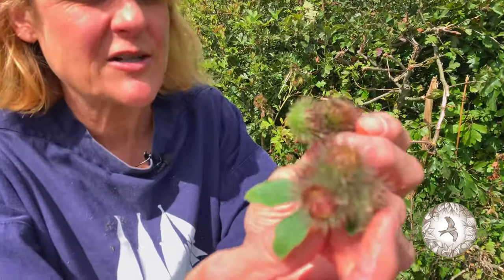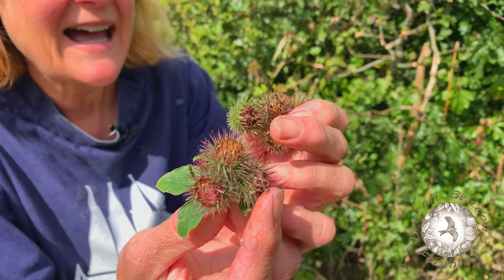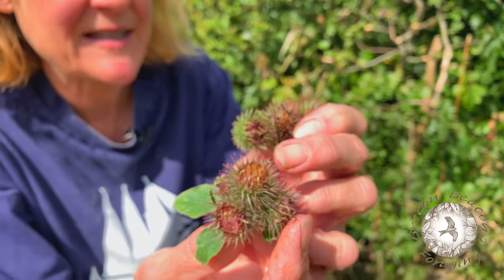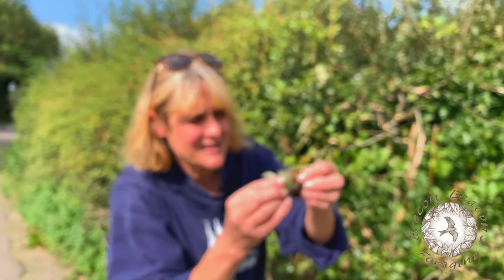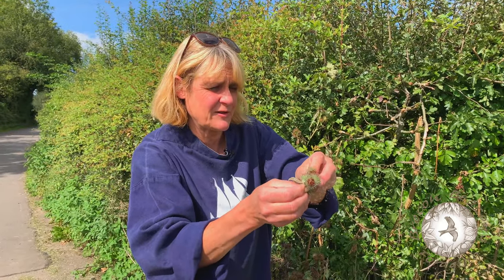What he did is he looked at these burdocks under a magnifying glass and saw that every single one of these tiny little stems has a little hook on the end, so you can stick them together. They're actually really, really difficult to get apart — and he thought, what shall I do with this?